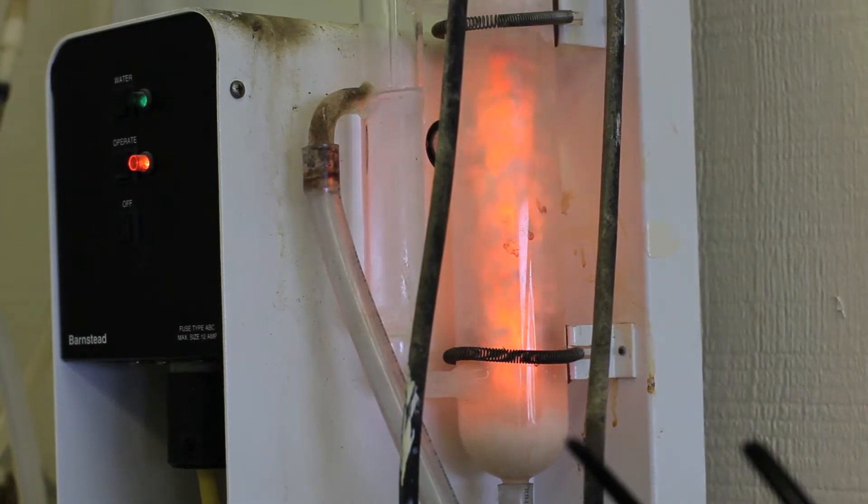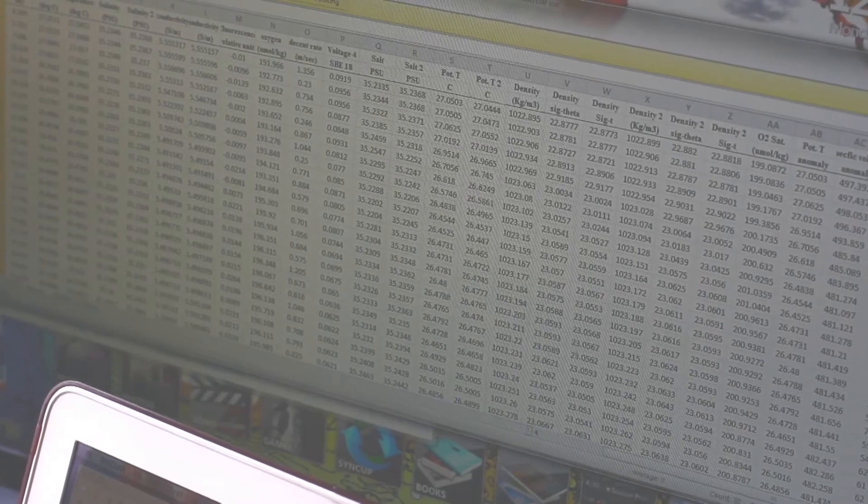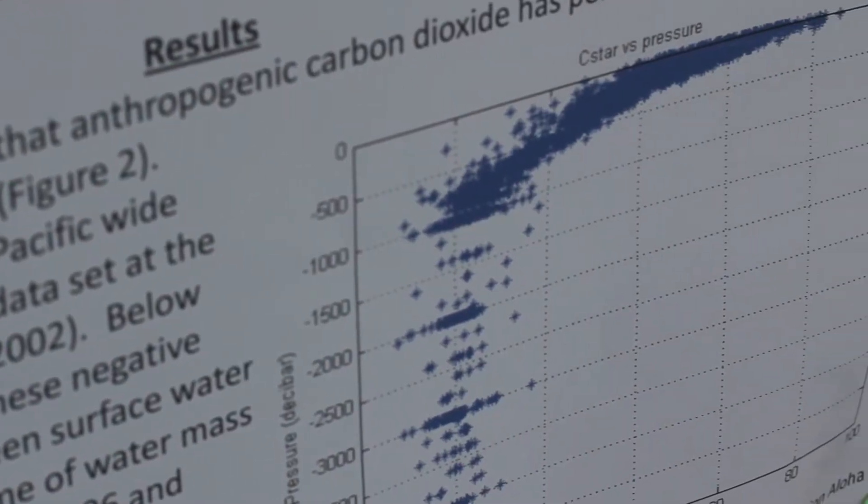My particular interest and expertise is in marine chemistry and monitoring the ocean over time. This is an important thing nowadays, as we're worried about changes in the future that will occur in our environment as a consequence of anthropogenic, or mankind's, activities.